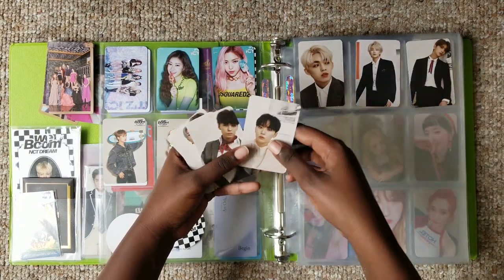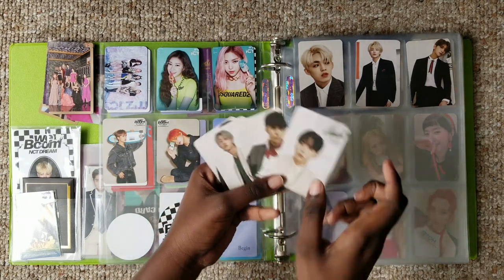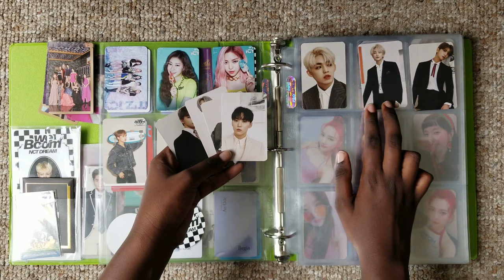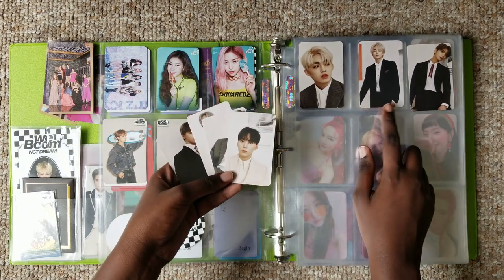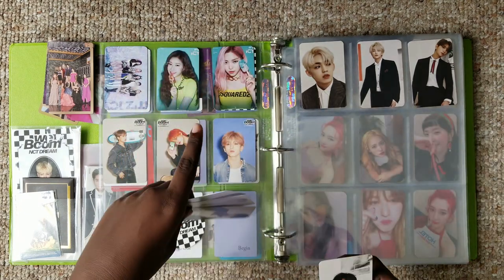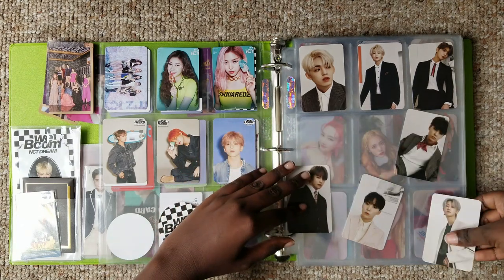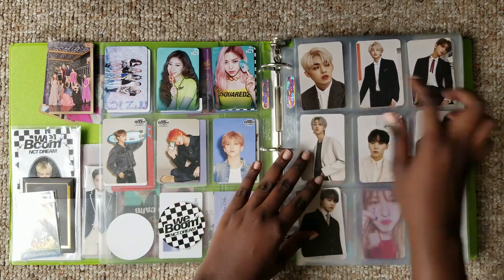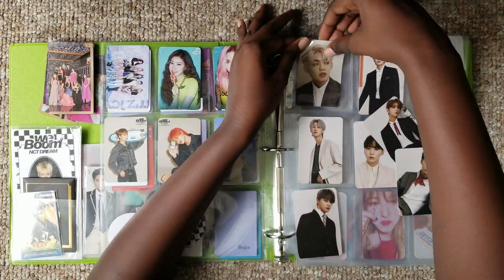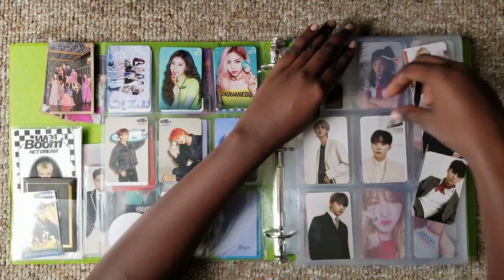I also got a Seungkwan card, another Joshua, and then my third bias. I'm really trying to find a Jeonghan - I think it's the Begin version with the beret. So if you have this one, I'll let you know in the description bar below. If I didn't buy it yet, please let me buy it because I cannot trade anymore - I like the cards I got. I'm just gonna do young line and magnet line like this since they're double-sided, and normally when I flip it around the others will remain in order.